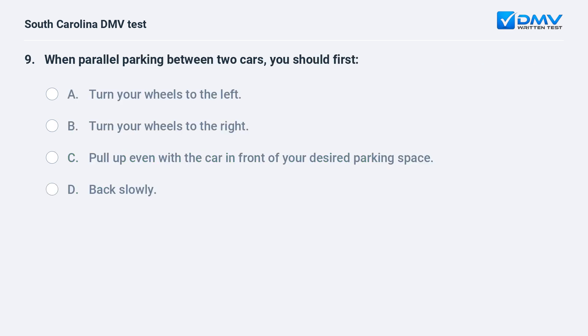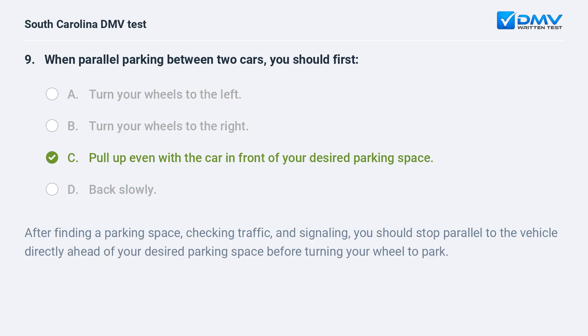When parallel parking between two cars, you should first: a. turn your wheels to the left. b. turn your wheels to the right. c. pull up even with the car in front of your desired parking space. d. back slowly. Answer: c. pull up even with the car in front of your desired parking space.